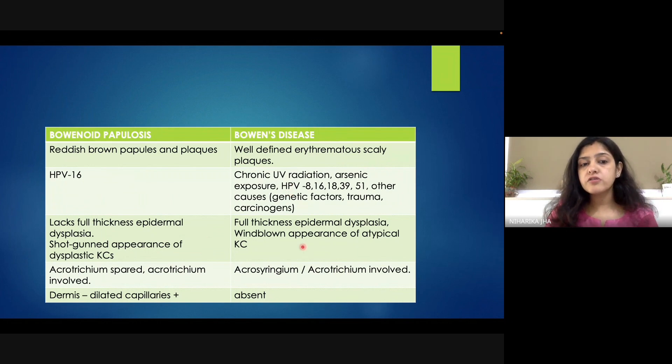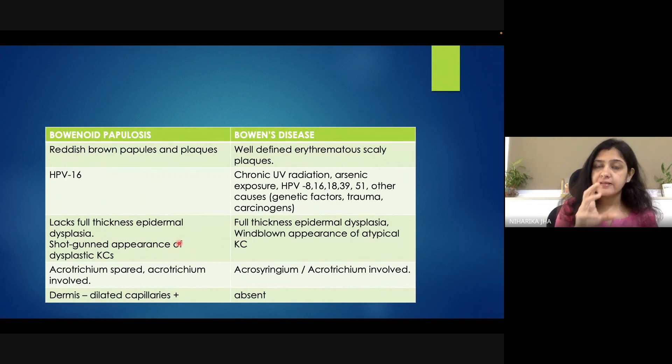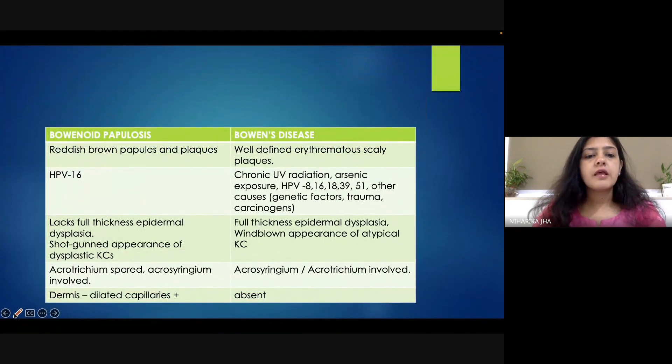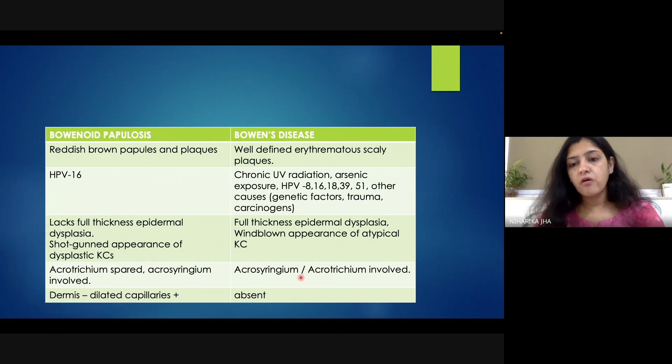Regarding histopathological differences: full-thickness epidermal dysplasia is not seen in Bowenoid papulosis — it is rather scattered, which is why the dysplastic keratinocytes are said to have a 'shotgun appearance.' In Bowen's disease, full-thickness epidermal dysplasia is present, described as a 'wind-blown appearance.' Acrotrichium is spared but acrosyringium can be involved in Bowenoid papulosis, while both can be involved in Bowen's disease. The dermis shows dilated capillaries in Bowenoid papulosis, and dilated capillaries are also seen in Bowen's disease.